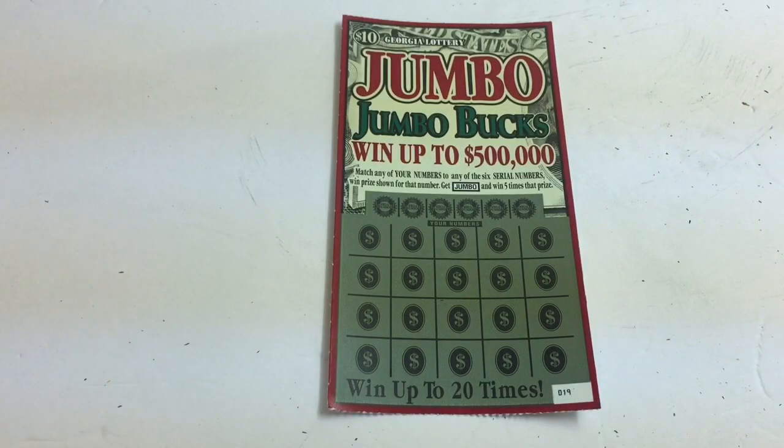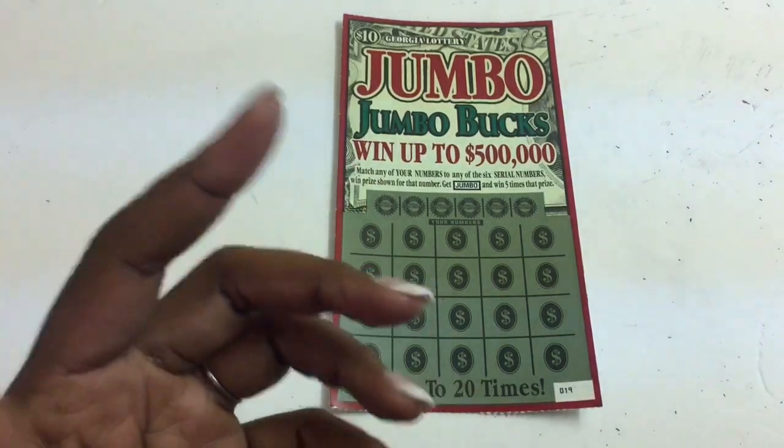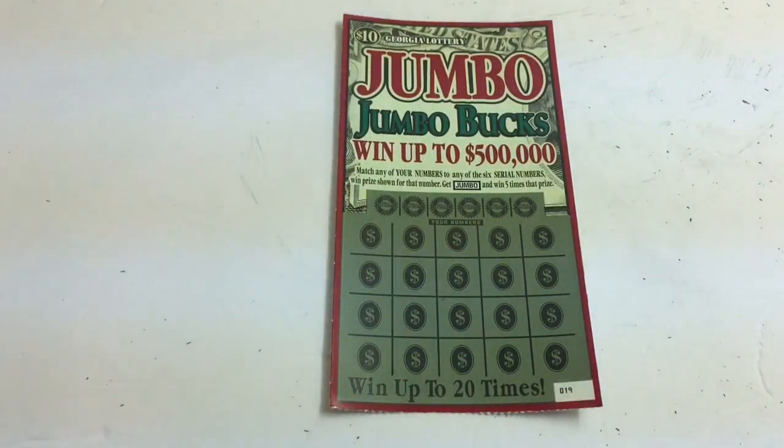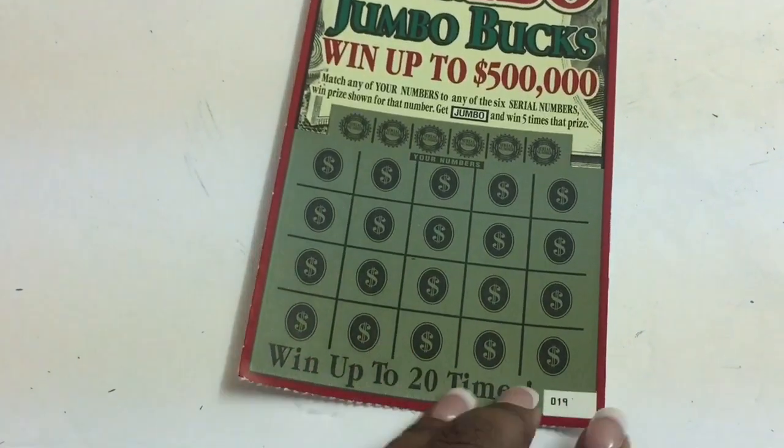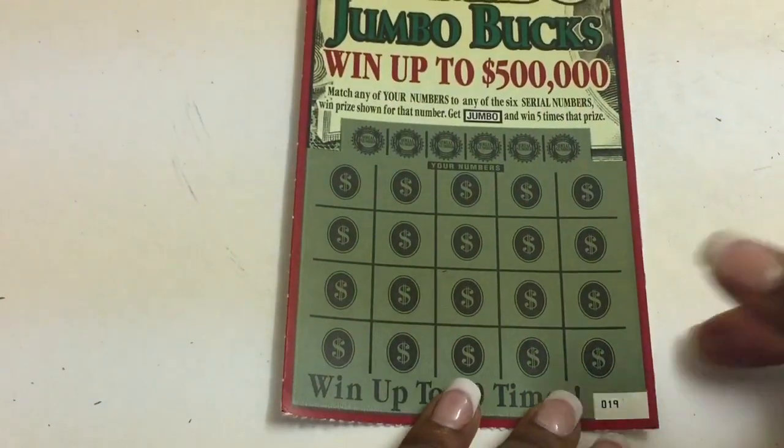Hello guys, how you doing? We're gonna go with simple searching on this $10 Jumbo Bucks lottery ticket. It is ticket number 19. Let's zoom in just a little bit — it's a matching number game with the Jumbo, get paying out five times the prize. Let's go get it.